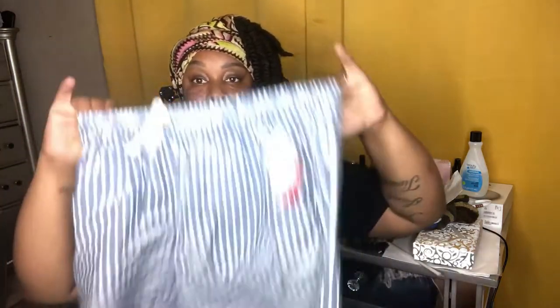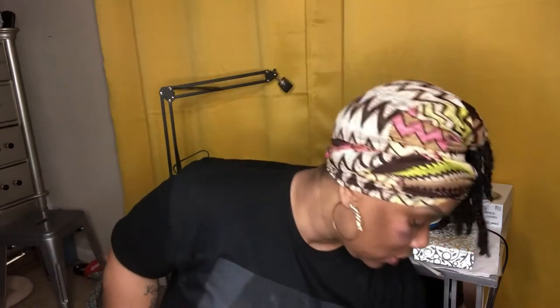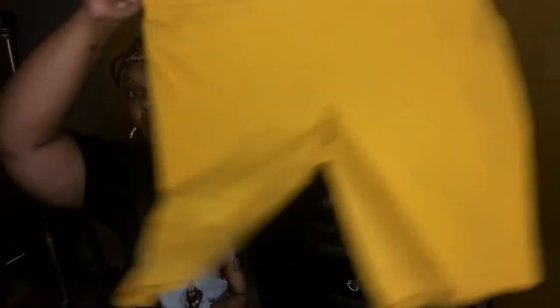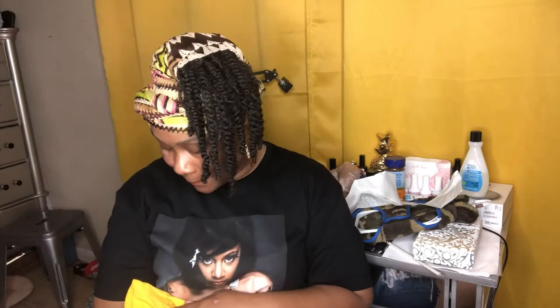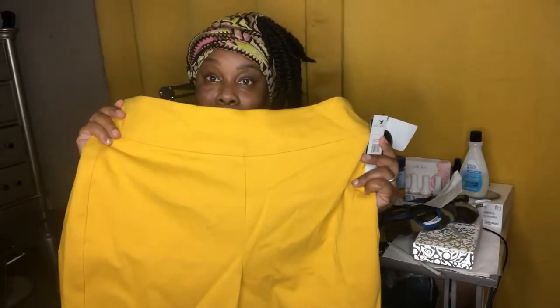And she got these shorts — those were $2.99. I got these cute yellow pants. I could dress these up or dress these down with just a cute little shirt, but I think I'm gonna dress them up because they're so pretty and I like the material. I got these for $1.99.